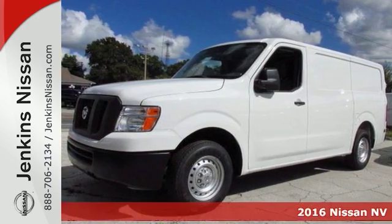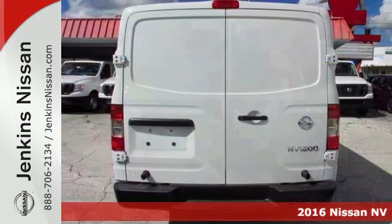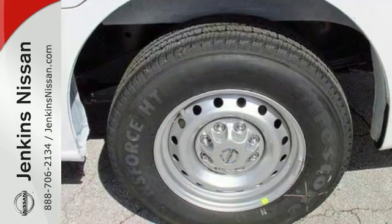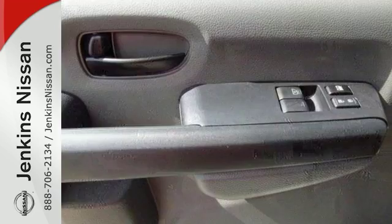You'll get years of use at the trustworthy 2016 Nissan NV1500S. This good-looking vehicle has much to offer, including tire pressure monitoring system, traction control, and daytime running lights. It also has a CD player with auxiliary audio input and power windows.